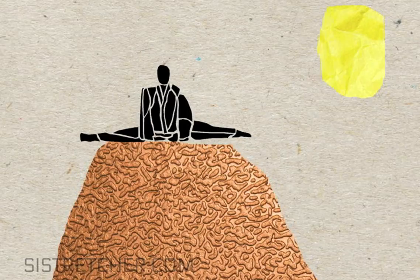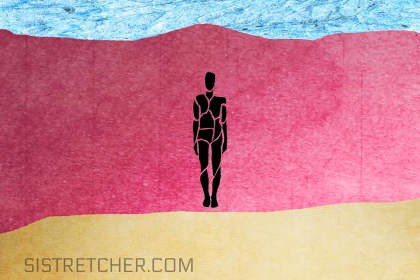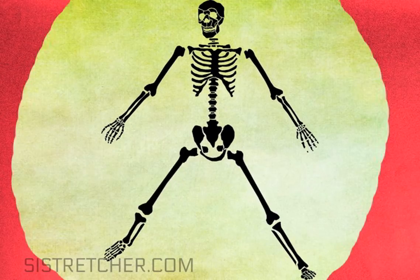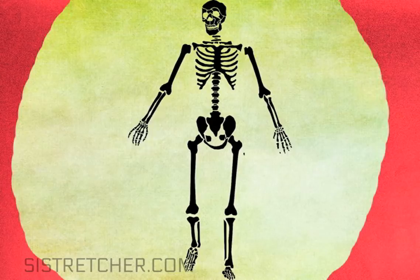What happens in your body when you stretch? Stretching is increasing the range of motion of one or more of your joints, the places in your body where bones meet. If you were just a skeleton, you would be very flexible, because there would be nothing keeping your bones from moving at the full range allowed by your joint.